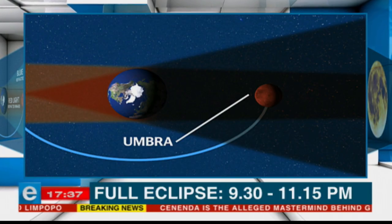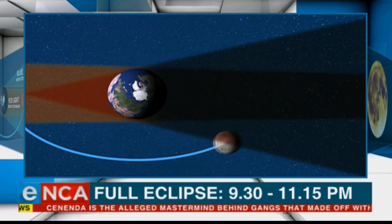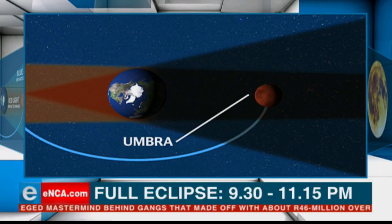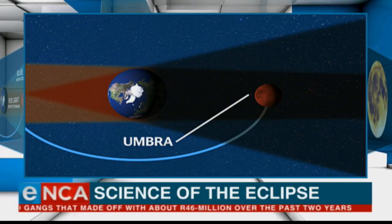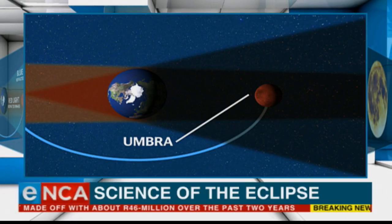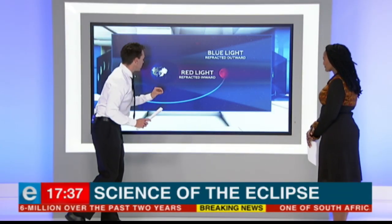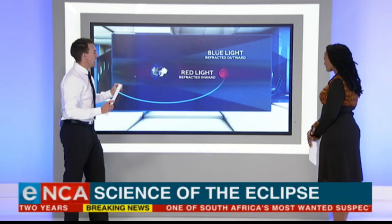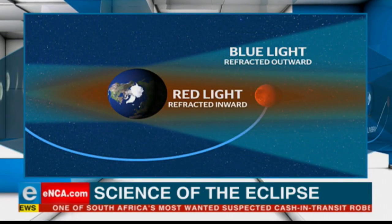When it reaches the umbra — and I'll just play this animation once again for you — once it reaches the umbra, that's when it goes almost totally dark. And you also tend to see those bright red and orange colors when it is in that shadow known as the umbra. I'm going to quickly take you through the blood moon.